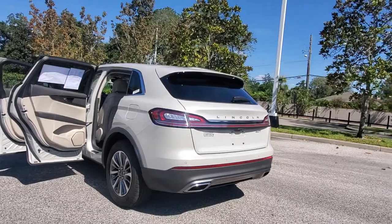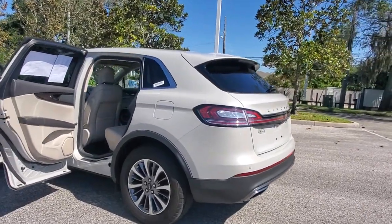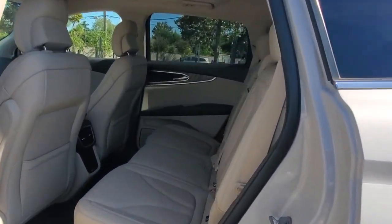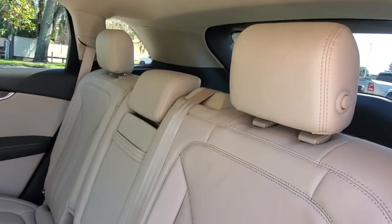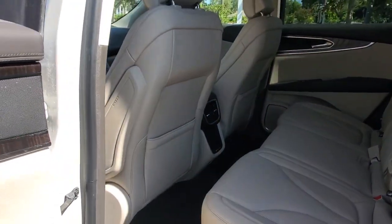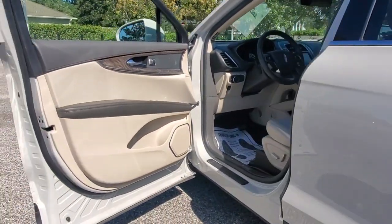The following are some of this vehicle's highlighted options: keyless entry, navigation system, heated mirrors, woodgrain interior trim, power passenger seat, satellite radio, fog lamps, keyless start, backup camera, and remote engine start.